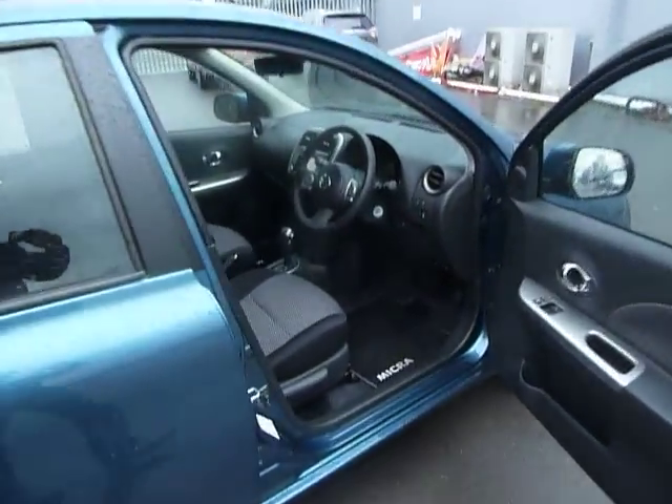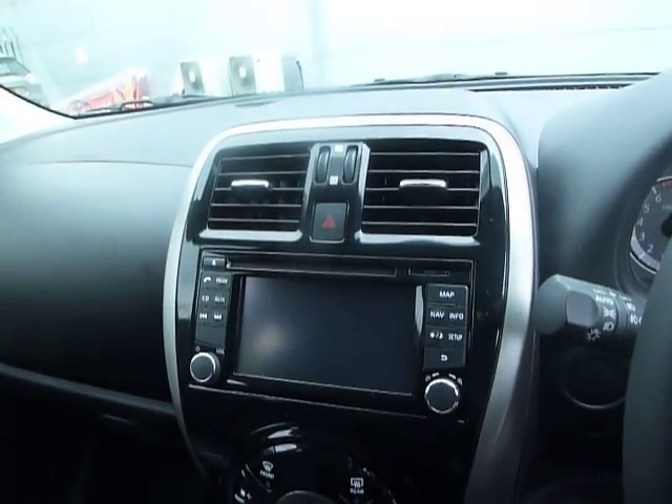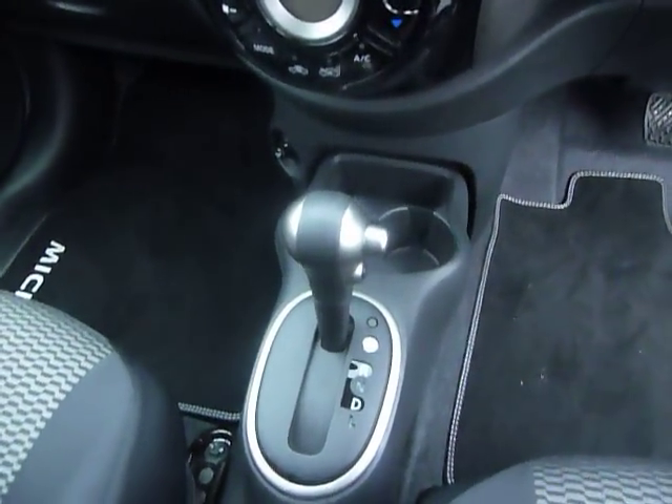Taking inside the vehicle now, it does come equipped with front electric windows. It also comes with Bluetooth and cruise control, as well as auto lights and wipers. We've also got the built-in sat-nav, climate control, and your automatic transmission box.